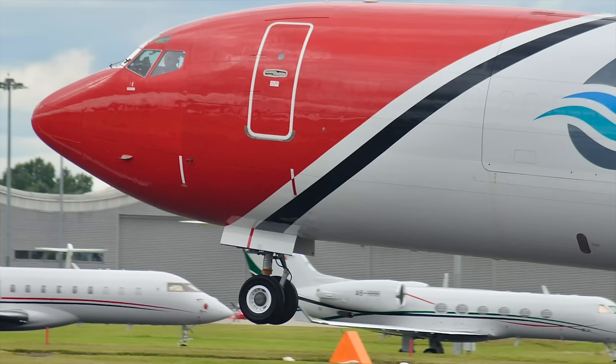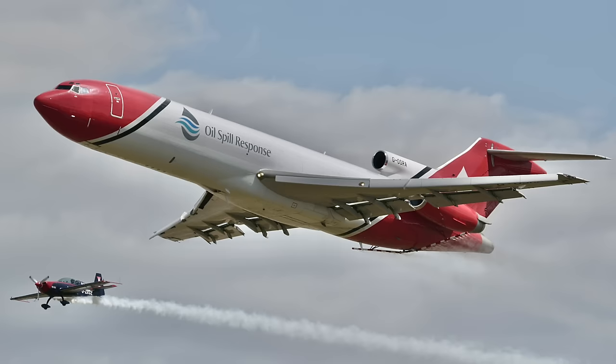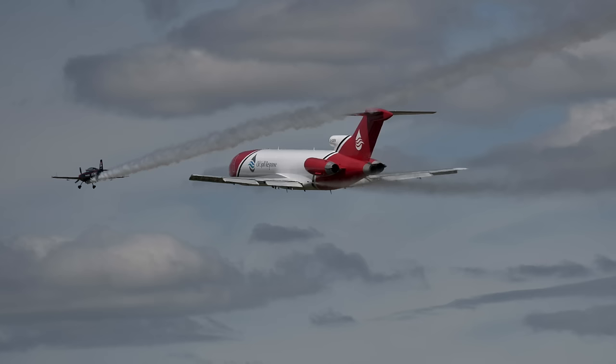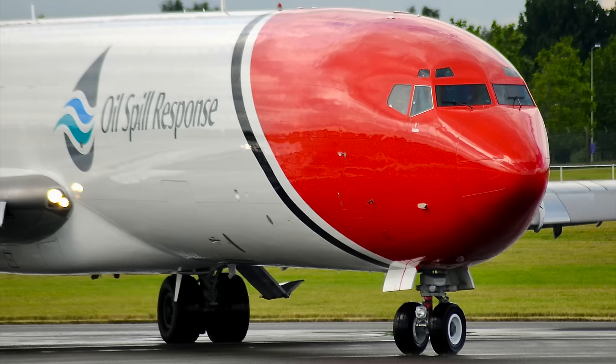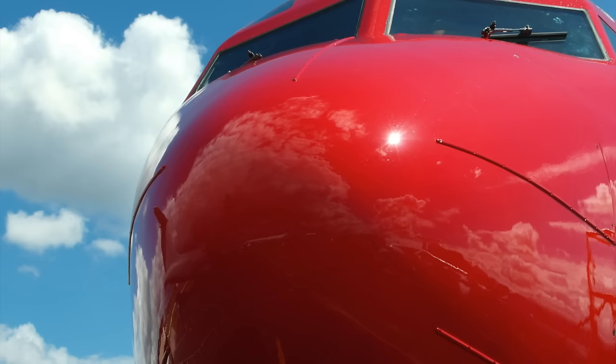The last Boeing 727 ever built, the 1,832nd airframe to come off the line, the last of a batch of 15 200Fs built to fly freight for FedEx, bringing to an end 22 years of production in Renton. Nearly four decades of service and over 34,000 flight hours later, this last and probably best of the breed is still airworthy and in absolute mint condition, wearing the fetching livery of Oil Spill Response Ltd. Registered G-OSRA, it is operated along with sister ship OSRB, another late ex-FedEx 200F airframe, by Northamptonshire-based 2XL Aviation.